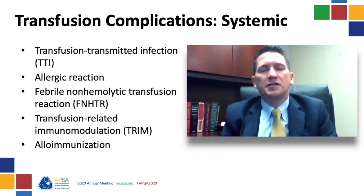Keith, what other transfusion complications do we need to worry about? Transfusion complications can be broken down into systemic complications and those that are component-specific. The systemic ones include transfusion-transmitted infection, allergic reaction, febrile non-hemolytic transfusion reaction, transfusion-related immunomodulation, and alloimmunization.